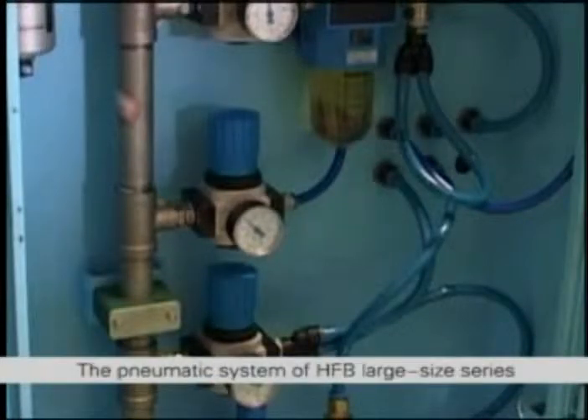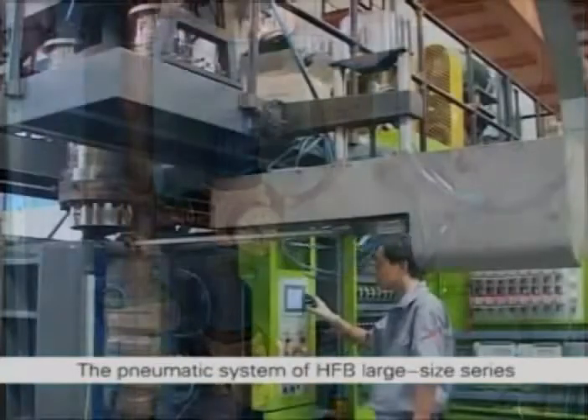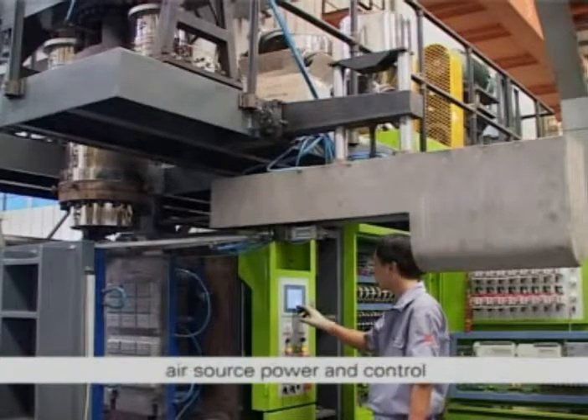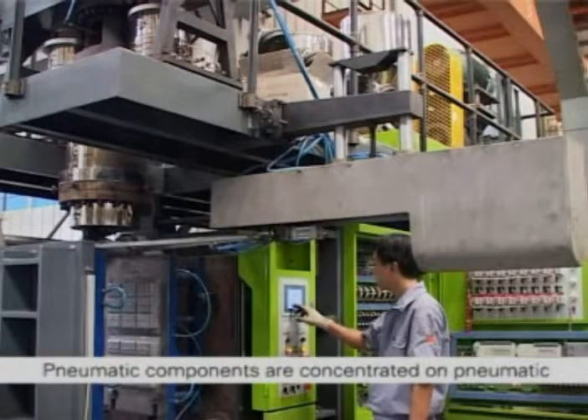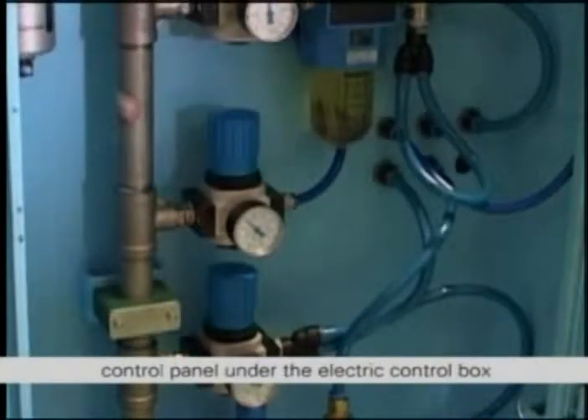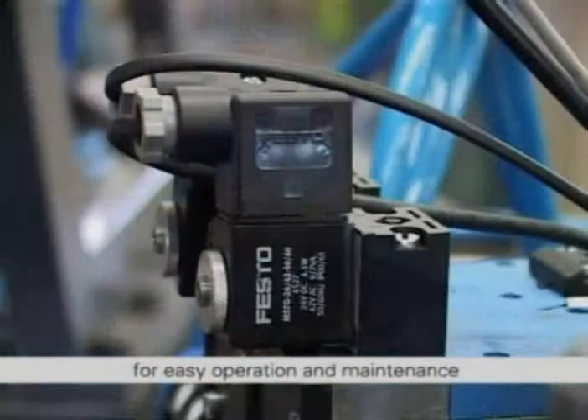Pneumatic system. The pneumatic system of HFB large size series adopts blowout molding with robots that provides air source power and control. Pneumatic components are concentrated on the pneumatic control panel under the electric control box for easy operation and maintenance. The pneumatic components adopt world famous brand Festo products with reliable quality and stable performance.